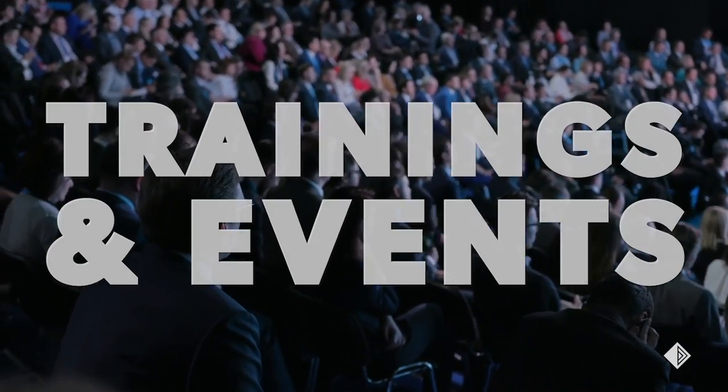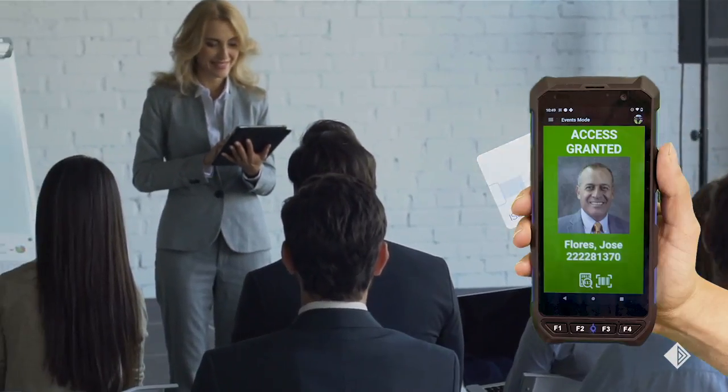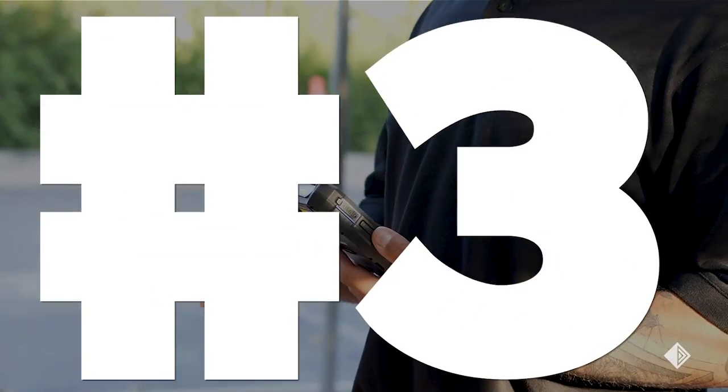Number four: trainings and events. Use existing employee badges to quickly track attendance at corporate meetings like trainings, seminars, or required safety meetings.